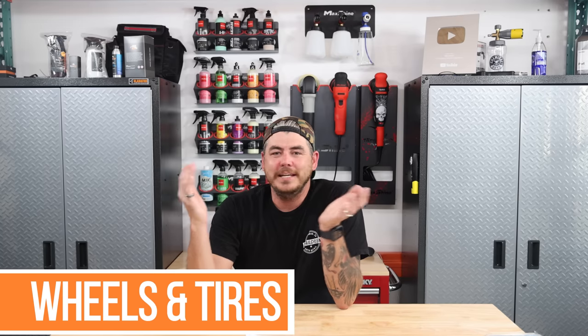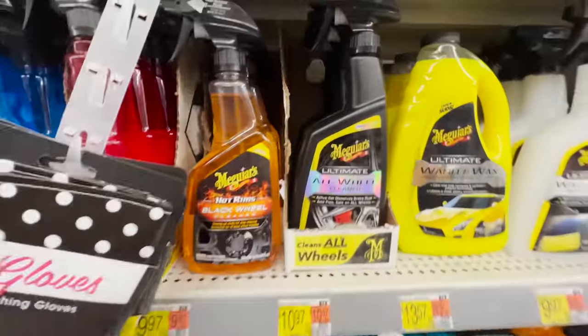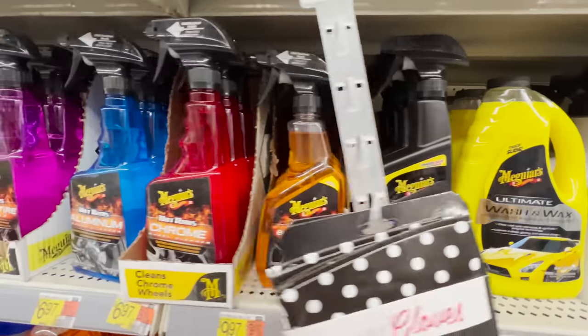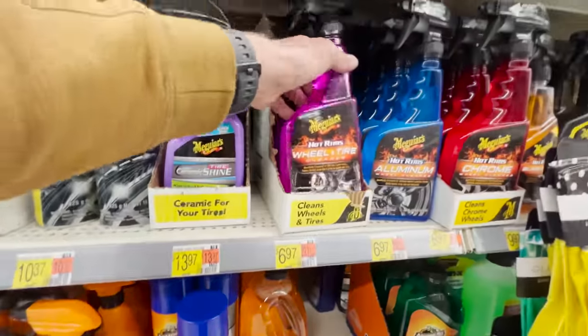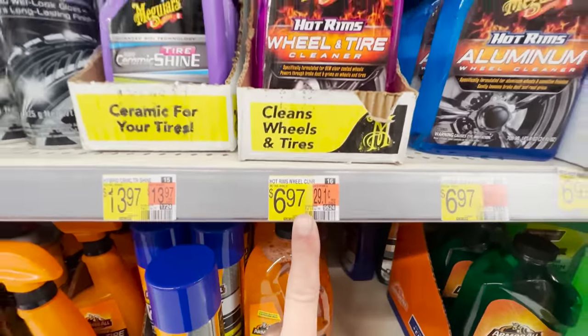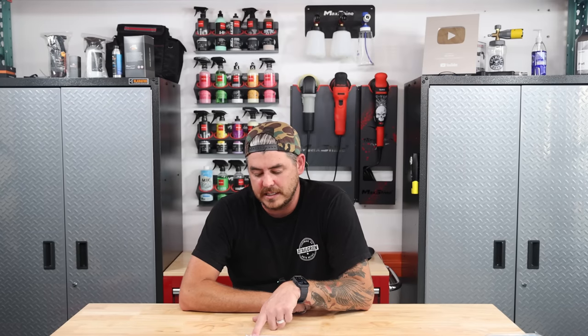Moving on to category three — cleaning up your wheels and tires. Right off the bat, I want to talk about the Hotrims lineup from Meguiar's. They are specific to different kinds of wheel categories. The Meguiar's Hotrims Wheel and Tire is a great choice at $6.97, coming to 29 cents per ounce. You also have the option of the Meguiar's Ultimate All Wheel Cleaner — also a great choice, slightly more expensive at $10.97, coming to 46 cents per ounce. I like all those products; they all do a decent job.